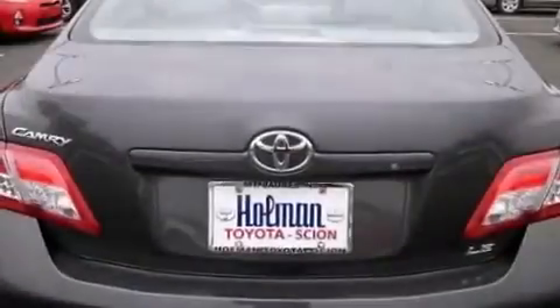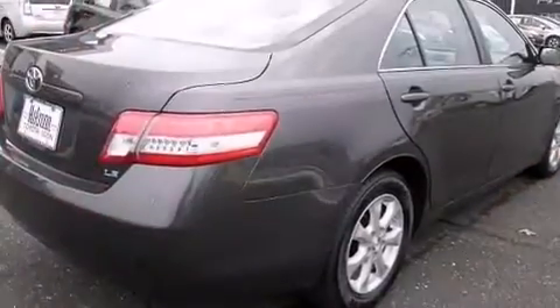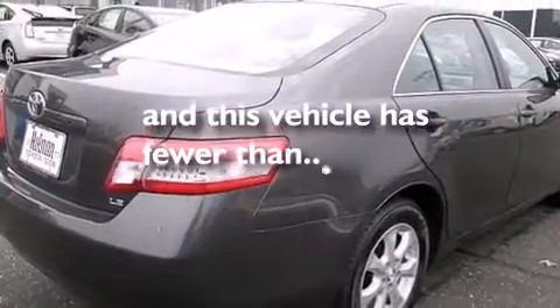Rear seat child-proof door locks, a multi-function display, air conditioning, and this vehicle has less than 31,000 miles.